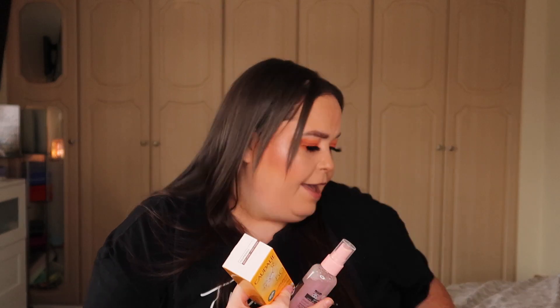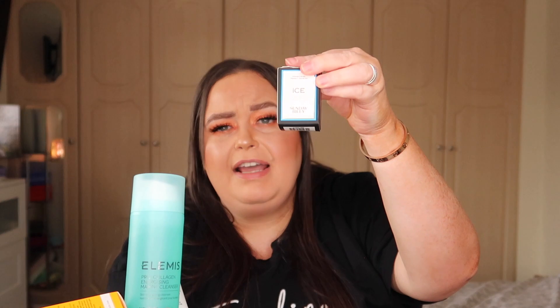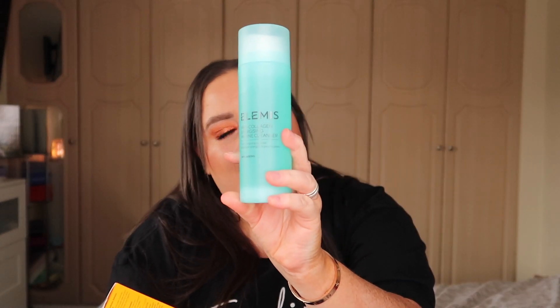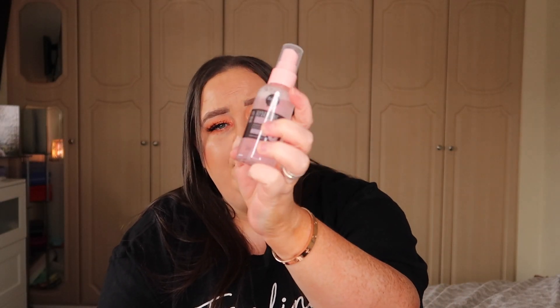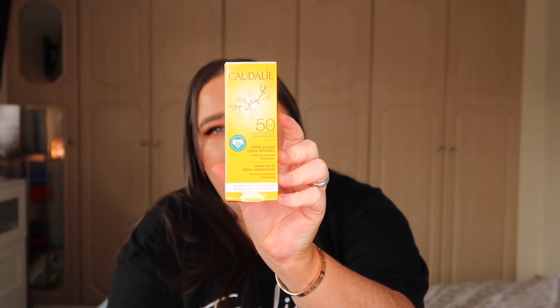So that is the ASOS beauty box for March — a really good box this month with lots of nice items! For £12, we got the Sunday Riley Ice moisturizer, the Alpha H exfoliator cleanser, the full-size Elemis Pro Collagen Marine Cleanser, the hydrating serum mist from Okay Korean skincare, and the 25ml Factor 50 Cordialate sunscreen.